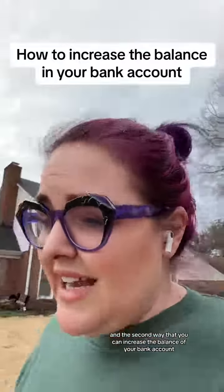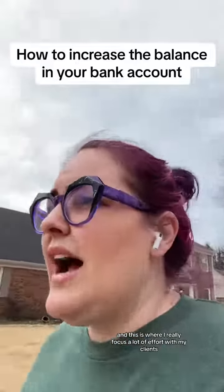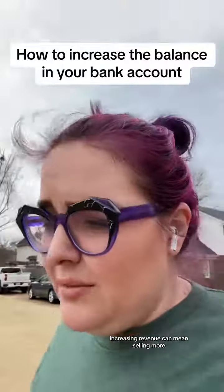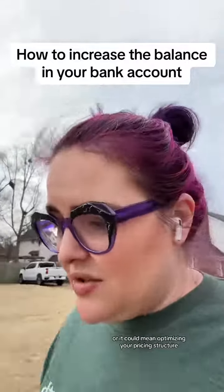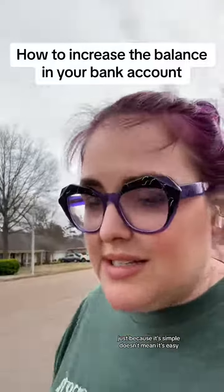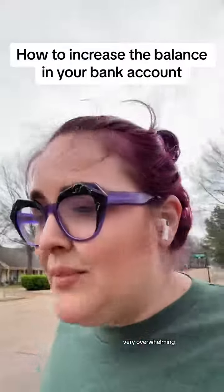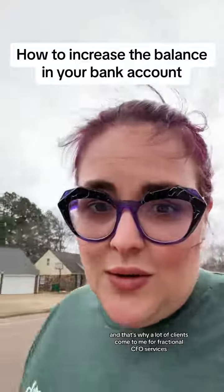The second way that you can increase the balance of your bank account — and this is where I really focus a lot of effort with my clients — is through increasing revenue. Increasing revenue can mean selling more, or it could mean optimizing your pricing structure. And just like I said at the beginning, just because it's simple doesn't mean it's easy. As a business owner who's down in the weeds, it can feel very overwhelming, and that's why a lot of clients come to me for fractional CFO services.